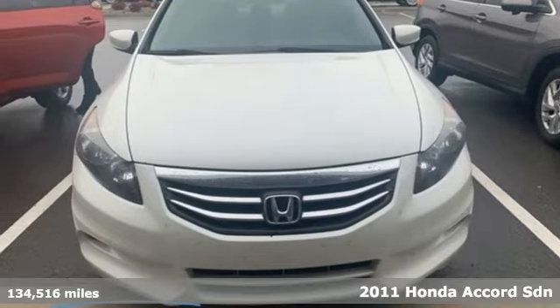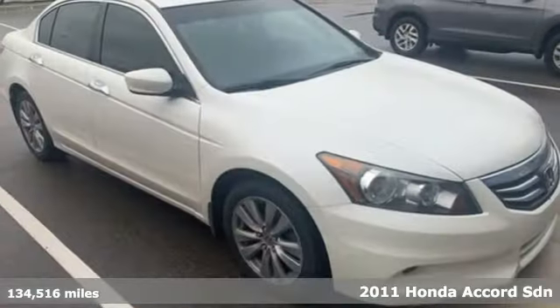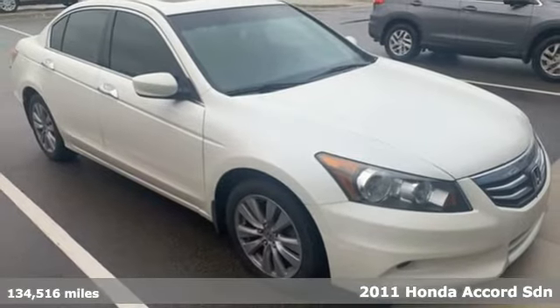Here's a 2011 Honda Accord Sedan. Honda has a world-renowned reputation for reliability.